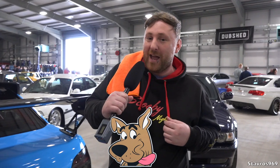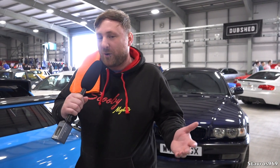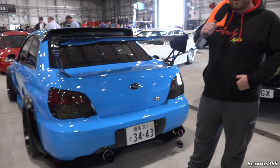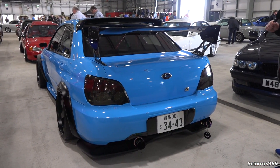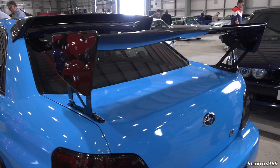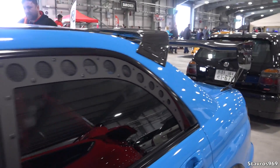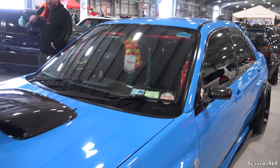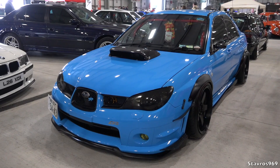Tony is going to take us on a tour of Scooby Nights — they have four cars at Dubshed this year. Scooby Nights is not to be confused with the Irish Subaru Drivers Club — it's just a Facebook page for Subaru pictures and content. First up is a 2.5 Hawkeye WRX with an airlift kit, big wing, carbon spoiler, RPG Carbon Performance pieces, Rotor wheels, and window vents.